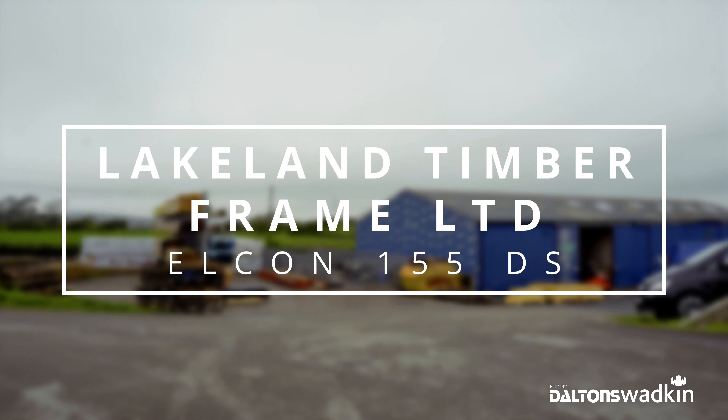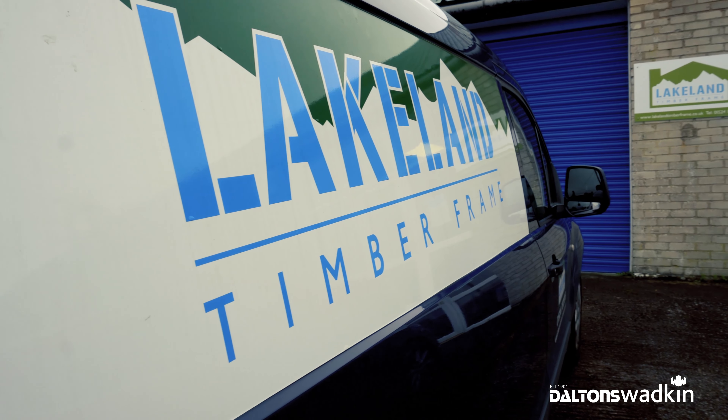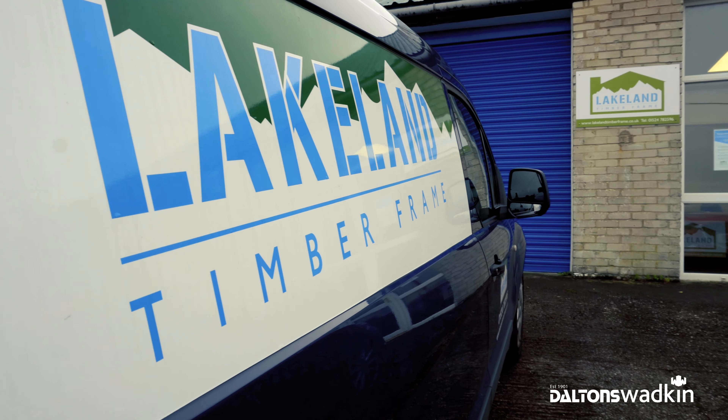My name is Keith Cardukes, I'm the owner-director of Lakeland Timber Frame. It was actually our 20th birthday in June this year. Lakeland Timber Frame produce timber frame houses, hotels, log cabins — basically anything that can be done in timber frame, we will produce as a timber frame.